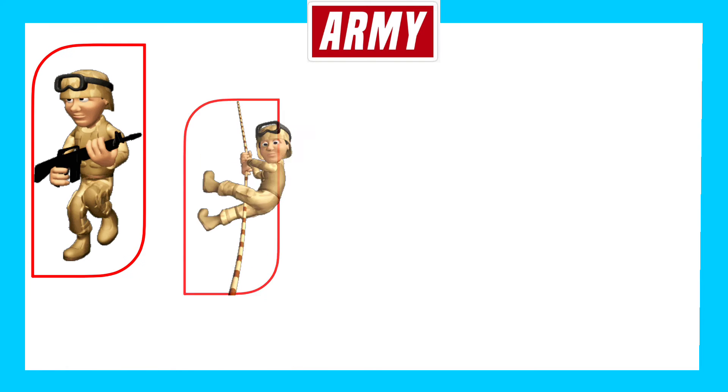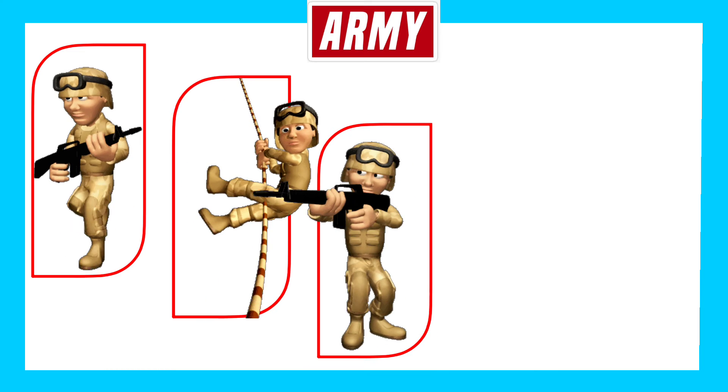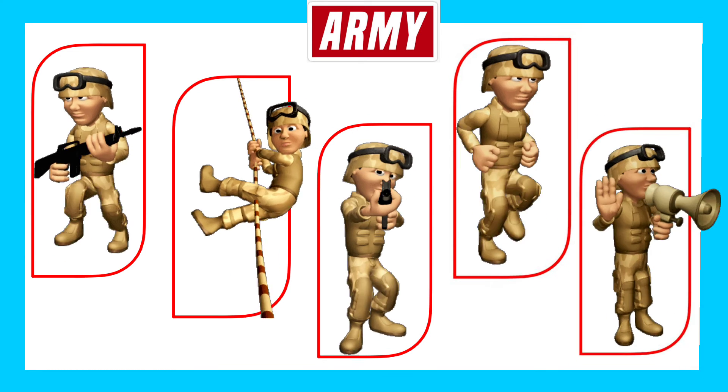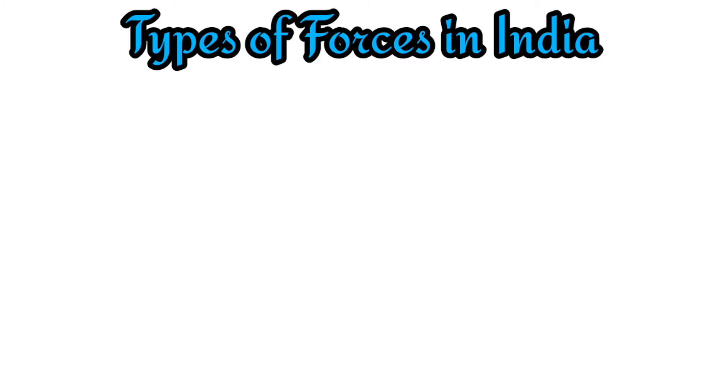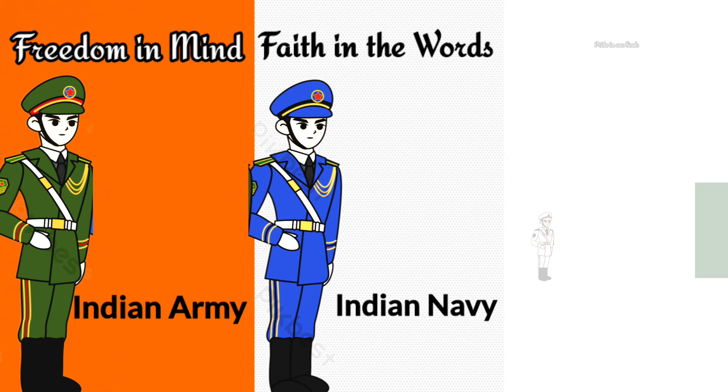An army is a large organized group of soldiers trained to fight other armies or groups. The Indian Armed Forces is divided into three forces: Indian Army, Indian Navy, and Indian Air Force.